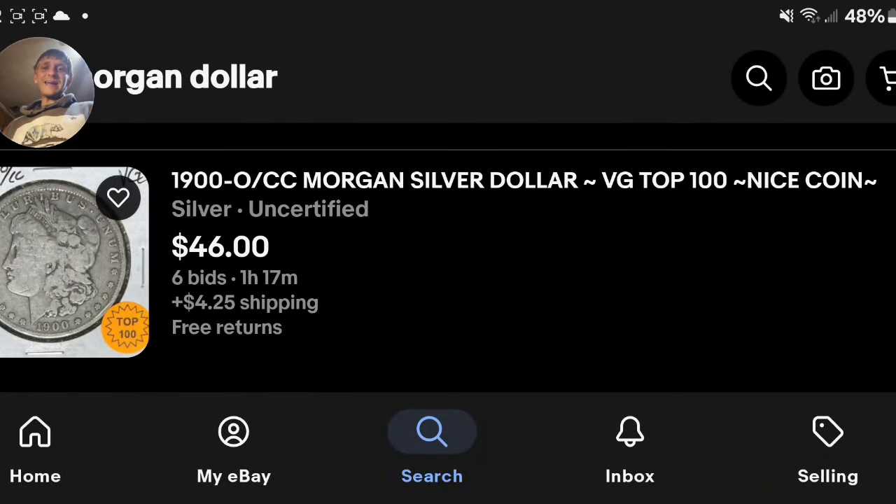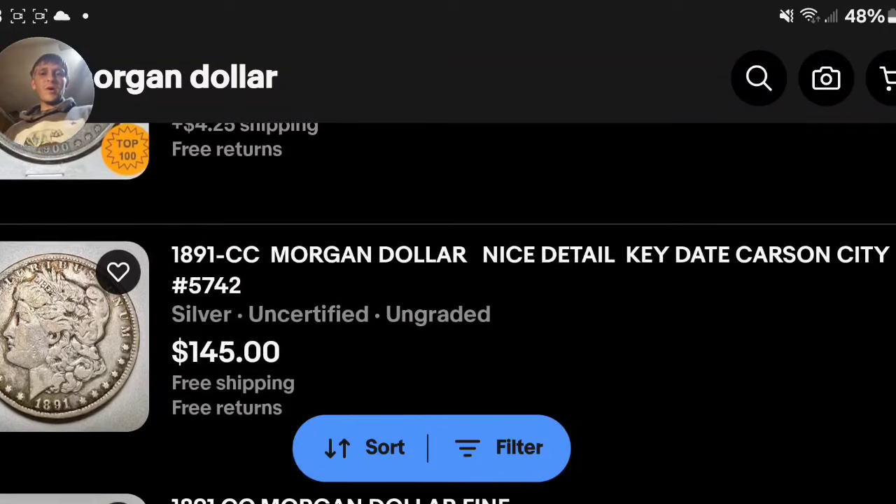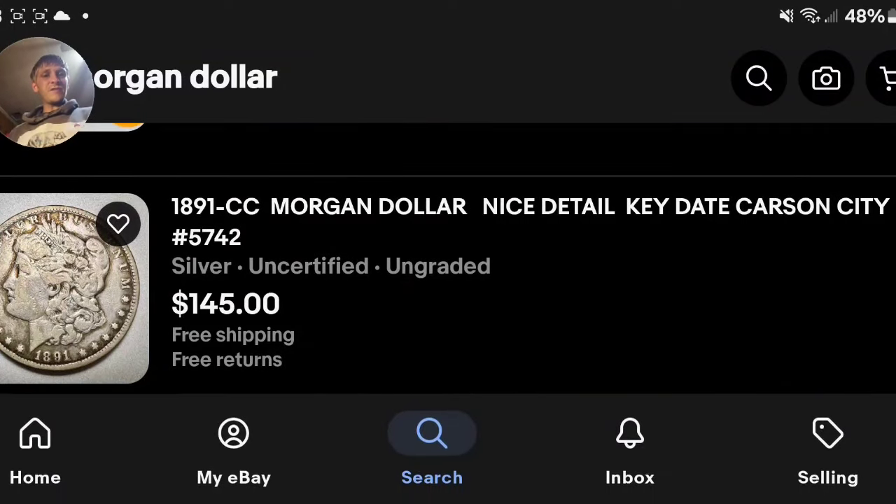What's up everybody? Surf and Silva here. I am back, and we are looking at some absolutely gorgeous Carson City Morgan dollars today, just really putting the feelers out and seeing what is available on the market and what is getting more expensive.